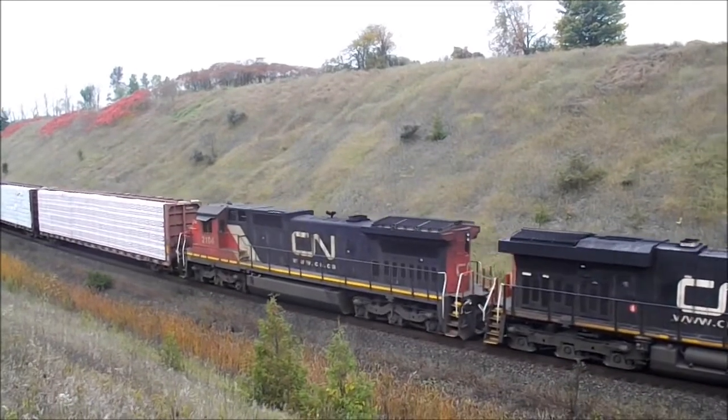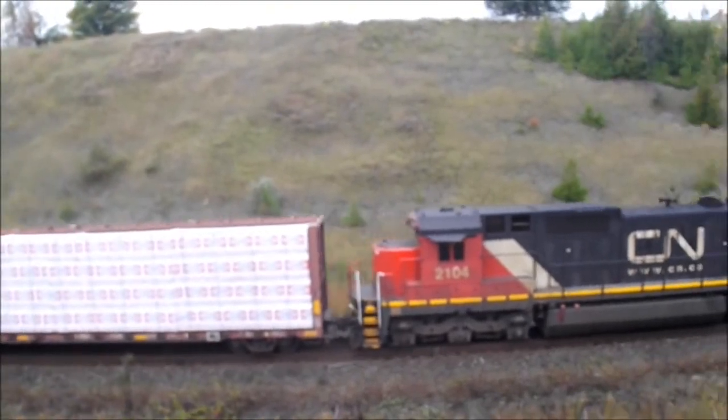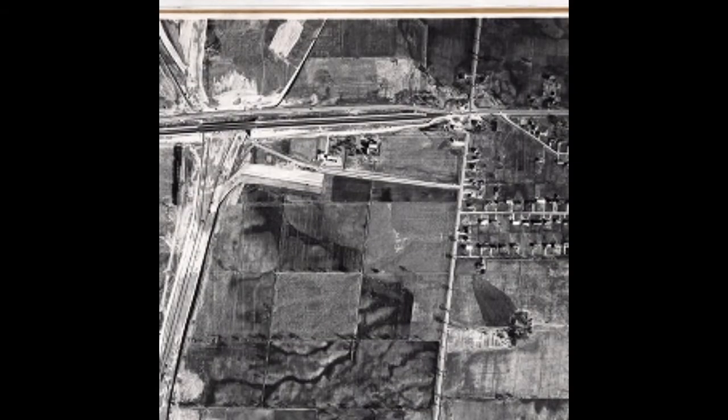In 1959, construction of the new line through Pickering, Markham and Vaughan Townships was given the go-ahead after overcoming claims, opposition, and alternative route suggestions. In 1960, the House of Commons approved $87 million for the construction of the new yard.